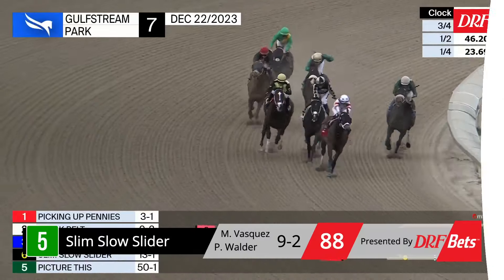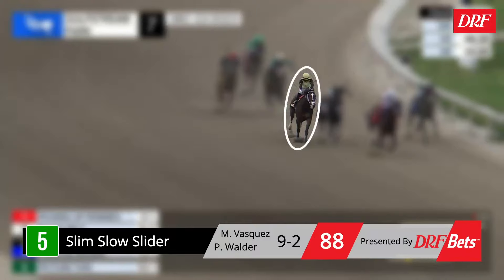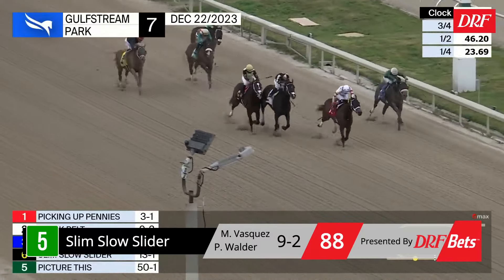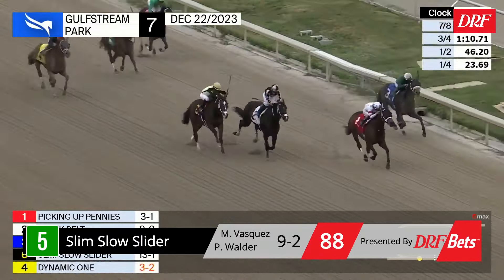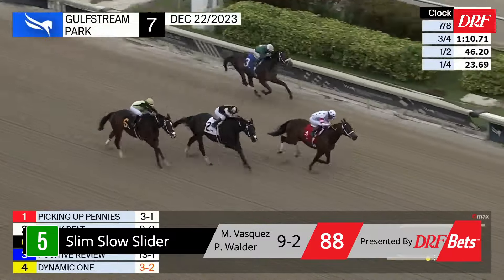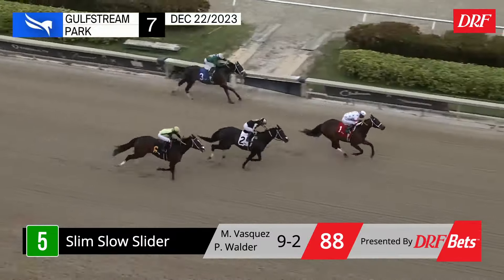Slim Slow Slider has some competitive Beyer speed figures on his page — he just hasn't been able to seal the deal throughout his career. Listed as a vet scratch at Tampa Bay on January 12th, he wheels back eight days after that. His most recent start was a one-turn mile last month where he got wired. It looks like he had a look at it in the mid-stretch and just kind of flattened out the final sixteenth. It's fair to be a little worried about him going longer around two turns. He's a rock-solid horse who always shows up, but he's probably got to run the race of his life to win here.